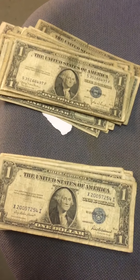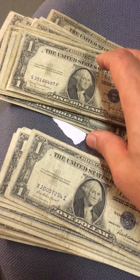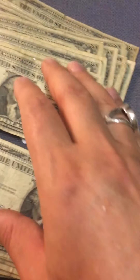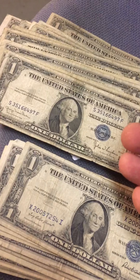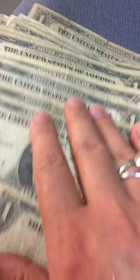Good day, guys. Today I'll be showing you what I found. I bought many old paper money — one dollar, two, and five — but almost all of it is one dollar from 1935. Just wait until you see what I found.